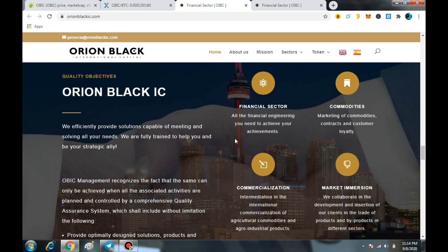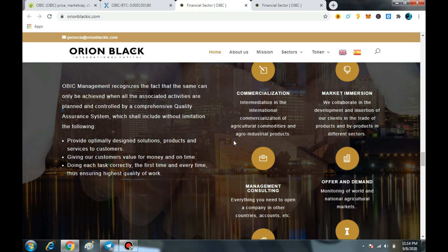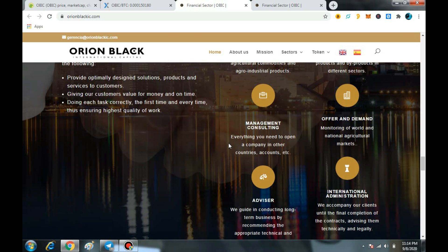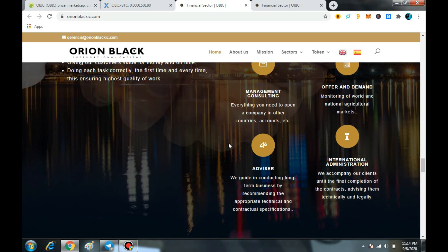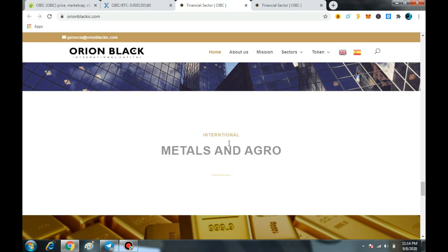The best part about OBIC — I will share the price prediction at the end of the video so you will understand something much better about this token. In the financial sector, all the financial engineering you need to achieve your goals — commodities, marketing of commodities, contracts and customer loyalty, commercialization, and intermediation in the international commercialization of agricultural commodities and agro-industrial products. They will help you in all these sectors.